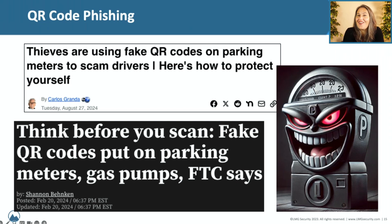QR code phishing is a hot topic right now. This scam happened pretty recently — thieves were putting QR codes on parking meters. If you've parked in a big city, you know there are electronic parking meters everywhere, and if you want to pay, you normally pay through an app or something along those lines.